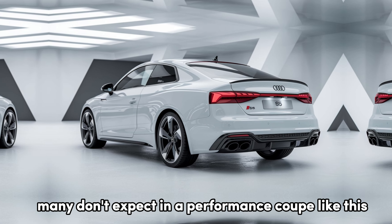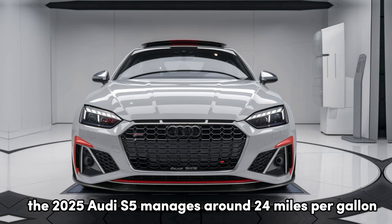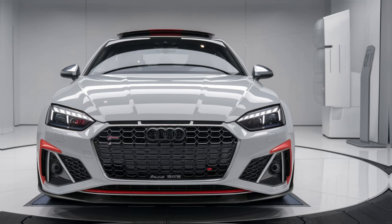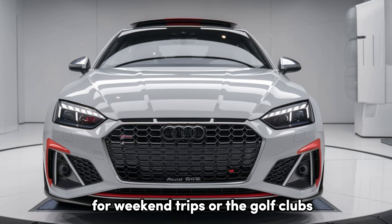One aspect many don't expect in a performance coupe like this is respectable fuel efficiency. The 2025 Audi S5 manages around 24 mpg combined, thanks to Audi's mild hybrid system. And while this is no family hauler, the S5 does offer a decent amount of trunk space for weekend trips or the golf clubs.